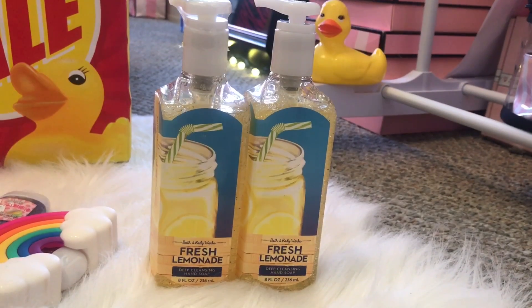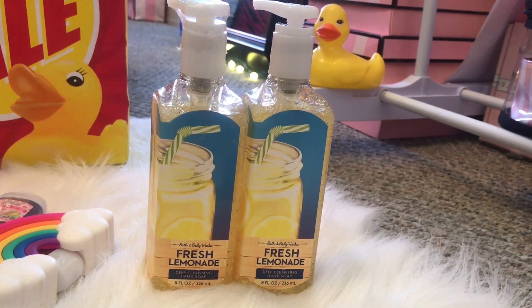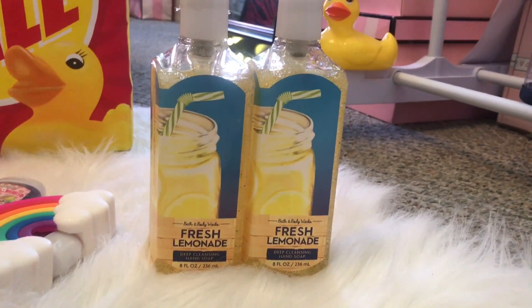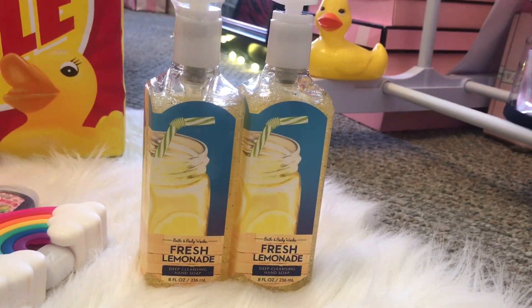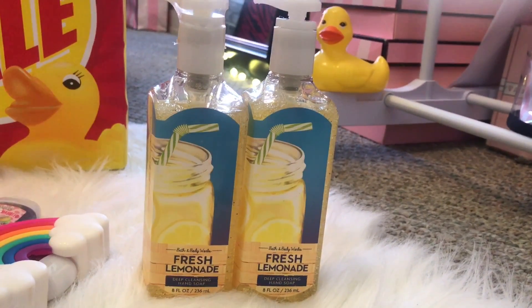I also picked up two more hand soaps. The hand soaps were $3 a piece. I picked up Fresh Lemonade — this one just smells like fresh squeezed lemons and a slight hint of sugar. I love these.